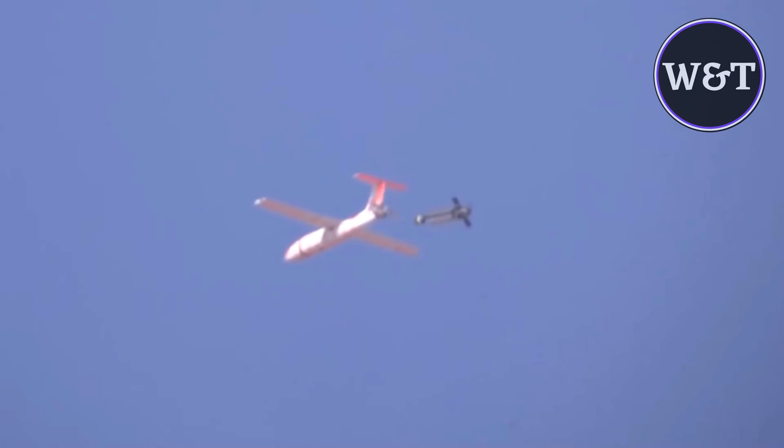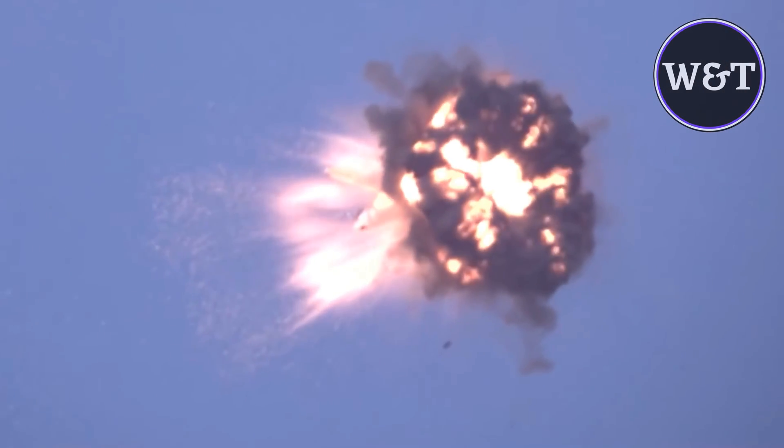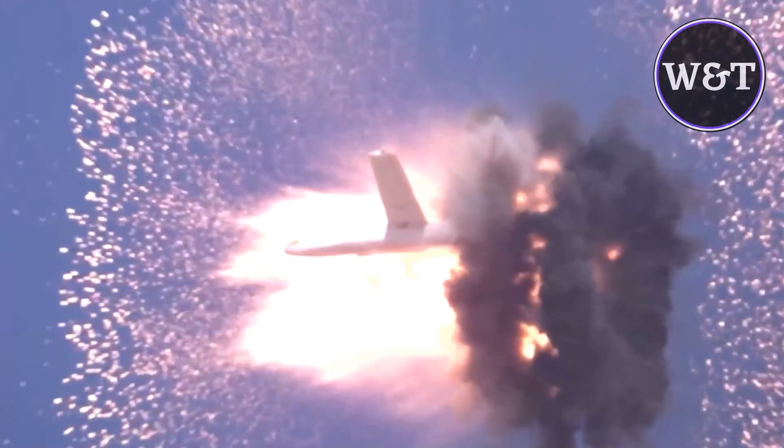The Coyote first flew in 2007, while still under ACR development, being launched from a Beechcraft C-12. The Coyote anti-UAS delivers a kinetic effect by crashing into enemy drones or exploding near them, and dispersing blast fragments from its warhead.